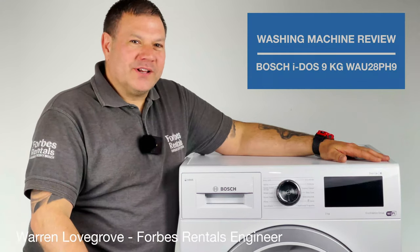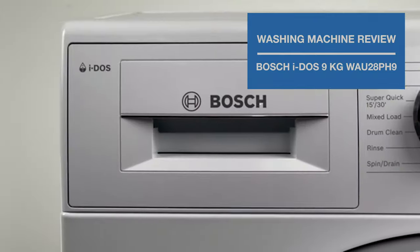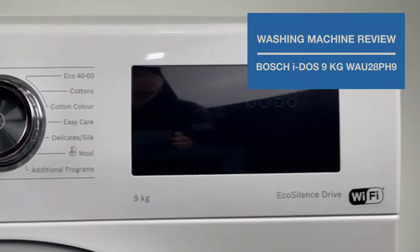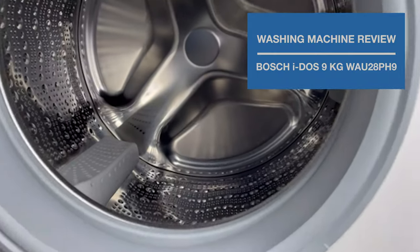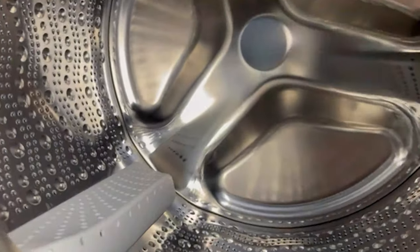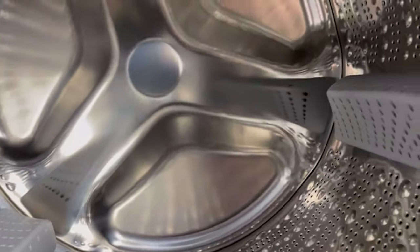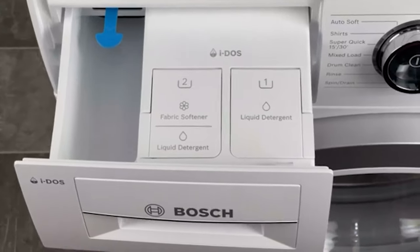Heyo, I'm Warren from Forbes Rentals. Here we have one of Bosch's new smart appliances featuring IDOS, the new automatic detergent and softener dosing system, a 9kg drum, Home Connect, and the features synonymous with Bosch appliances such as Speed Perfect and the EcoSilence Drive.